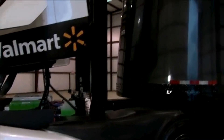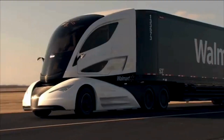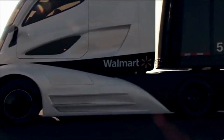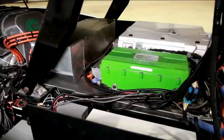The trailer is made of lightweight carbon fiber, further enhancing performance and reducing fuel consumption. Inside, the WAVE boasts a futuristic cabin with advanced digital controls, ergonomic seating, and enhanced visibility for the driver. Safety features include collision avoidance systems, adaptive cruise control, and real-time vehicle monitoring.